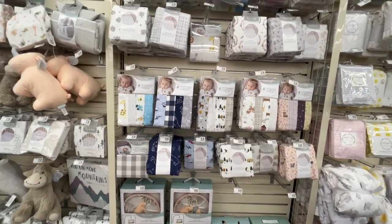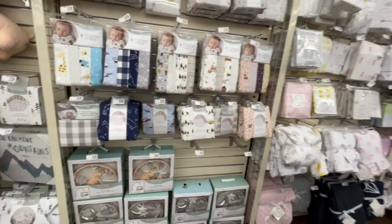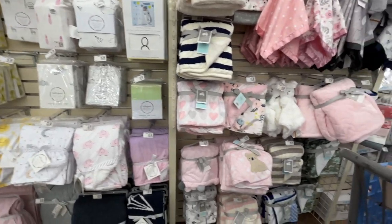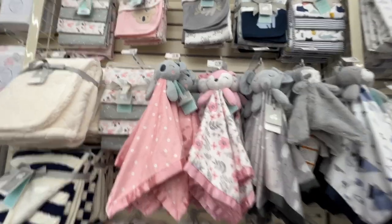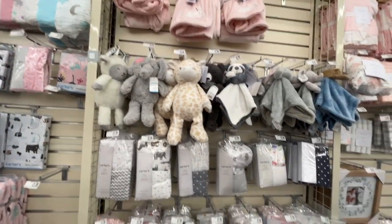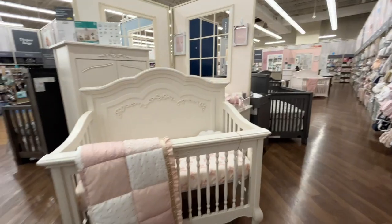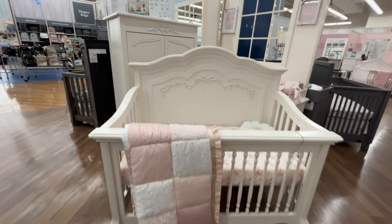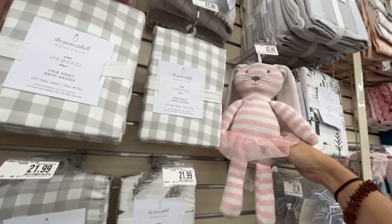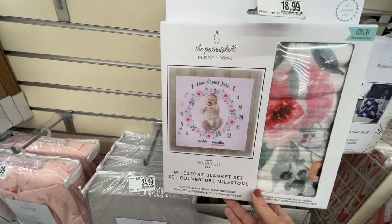I'm looking for swaddles — over here are receiving blankets, crib sheets, and baby blankets you can use as swaddles. I prefer muslin swaddles, especially living in Florida where they're lighter. There are also snuggles and loveys. I was gifted one with my last baby and thought it was so cute. They have milestone blankets here too — so fun! Multiple options including a Gerber version. So many options, I'm overwhelmed.